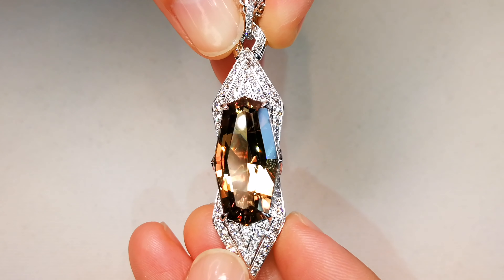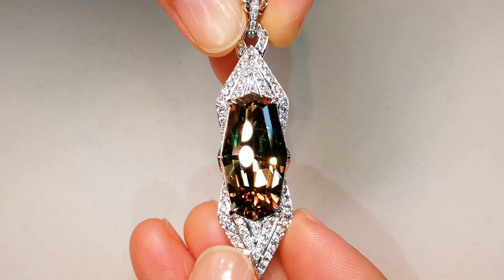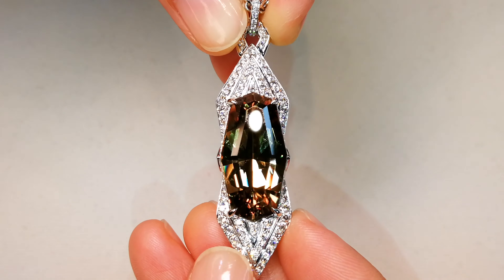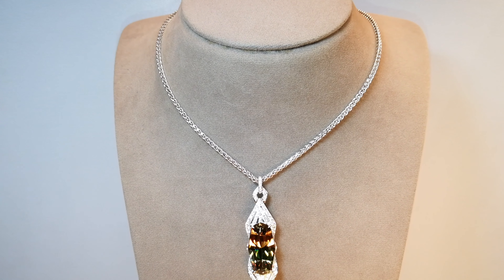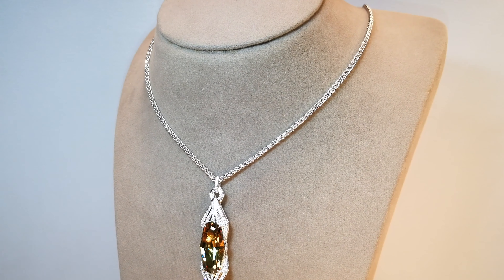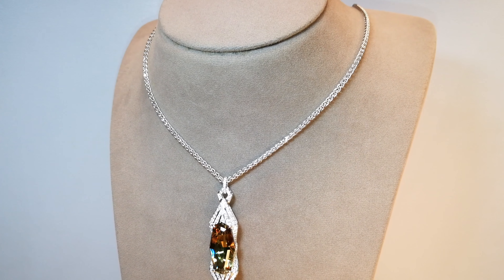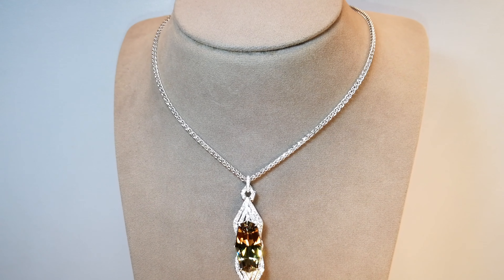The demand continues to soar upwards — that's what happens with gems. It's all about supply and demand. There is no supply and there is a huge demand for Zultonite. This is one of the first stones that came out of the deposit. Whoever gets this gets it for a song. What a deal. That's what it's all about here at the Dons Club. Enjoy.